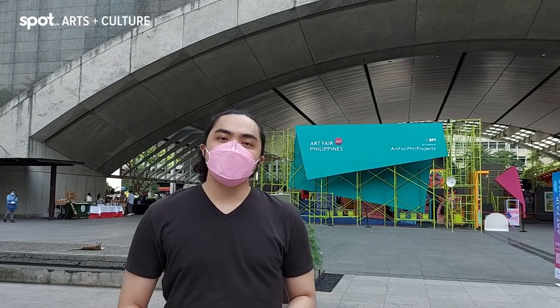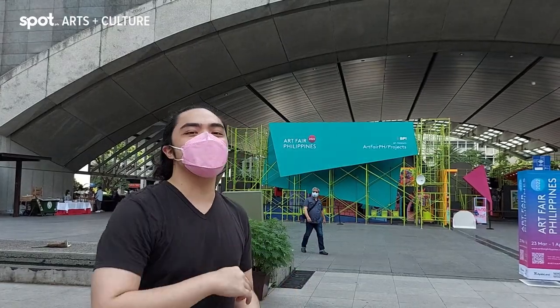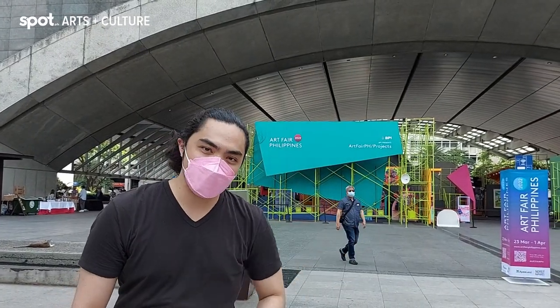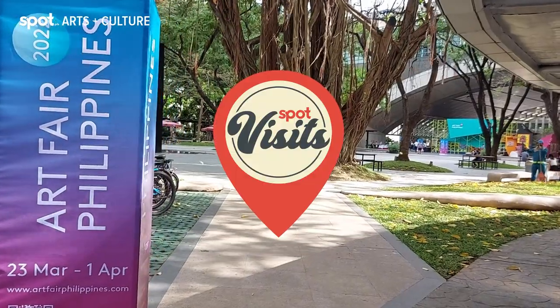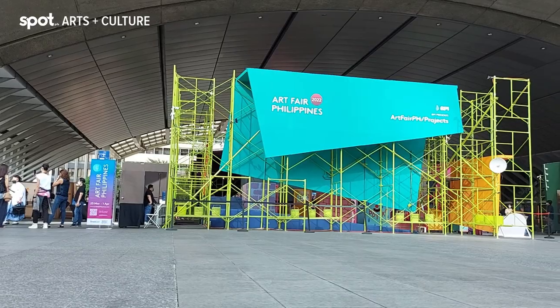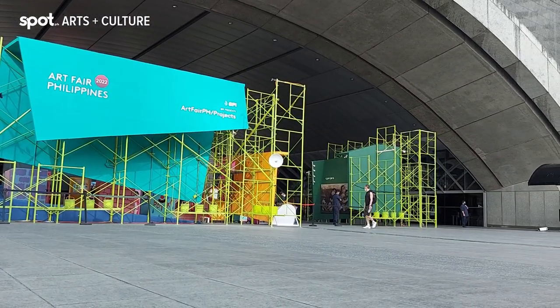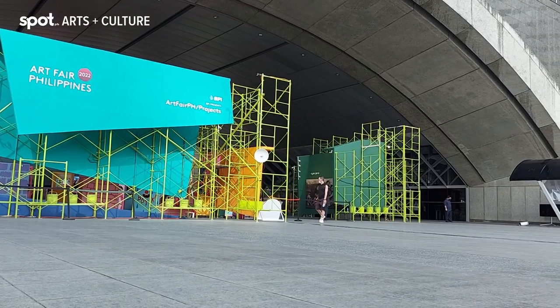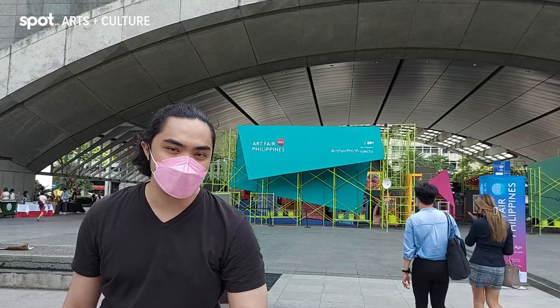Hey guys! I'm Meg from Spot.ph and I'm here at the Art Fair Philippines 2022 to give you a first look at what you can expect here at the Art Fair this year. The Art Fair Philippines is a yearly event where artists and art enthusiasts alike can come together to appreciate art from all over the Philippines. It was hit by the pandemic but now it's back, here in the wonderful Ayala Triangle, and will run from March 23 until April 1. Let's go take a look inside so you know what to expect when you visit the Art Fair Philippines 2022.